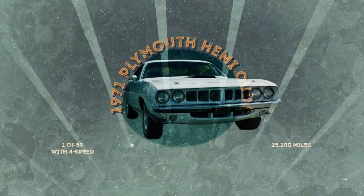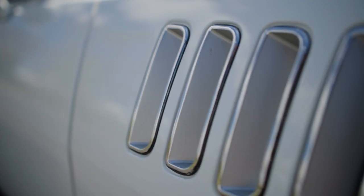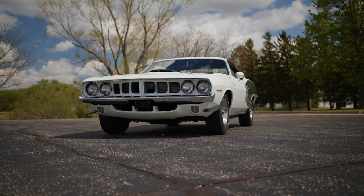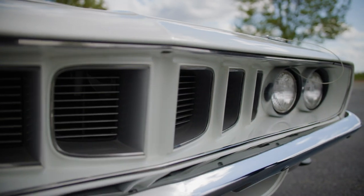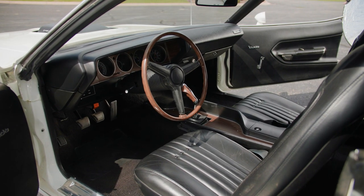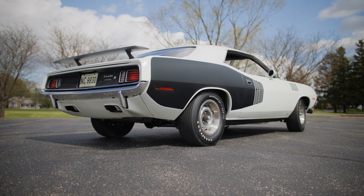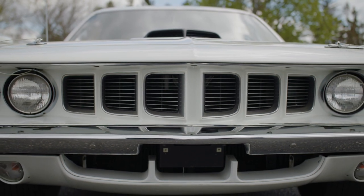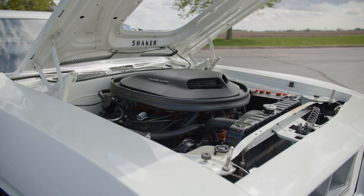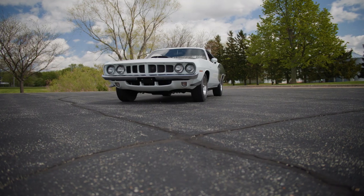The white Hemi Cuda hardtop is exceptionally rare. You have a car that has the exact drivetrain that you would want for the ultimate performance Hemi Cuda. Black billboard striping on alpine white paint makes it a car that's going to stand out in any crowd. Talking about the rarity factor — 59 total produced is exceptionally rare, even when the car was new. You have to wonder how many of those cars remain today in the condition of this one. It's got all original sheet metal, the original motor and trans. The numbers on the block and the transmission are perfect. It's got two build sheets and the original tags. You don't find many Hemi Cudas in that condition.